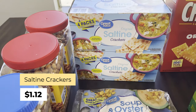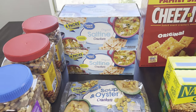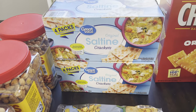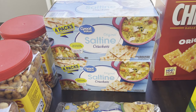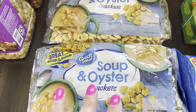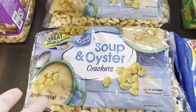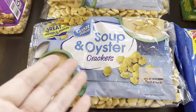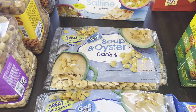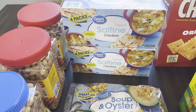Over here we have saltine crackers. In my long-term pantry I've already dry-canned a bunch of crackers and use them about three to six months after — they're still very good. These saltine crackers I'm going to keep in the box because we go through them fairly quickly and I don't have to dry-can more. These are oyster crackers — we probably go through one of these every couple months, mostly for chili. We don't even get through the whole bag each time, so two will suffice for my long-term pantry.